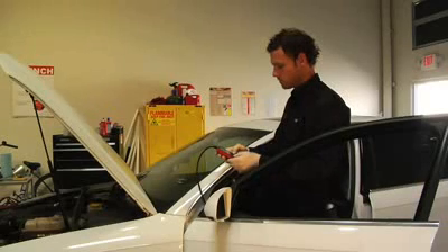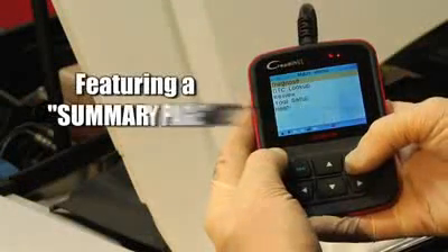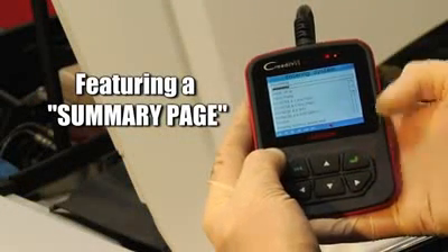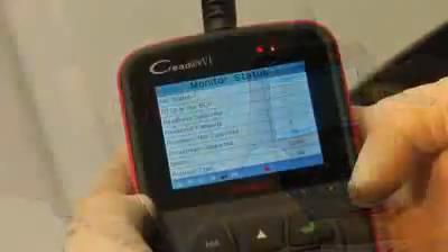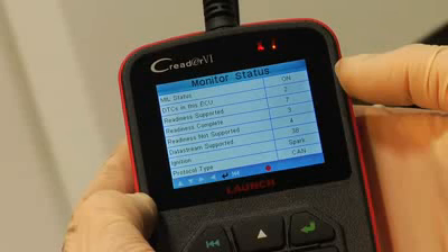The C-Reader 6 also features a unique summary page when first connected, that instantly gives you a total overall diagnostics picture — information from how many codes are stored to a count of completed readiness monitors.